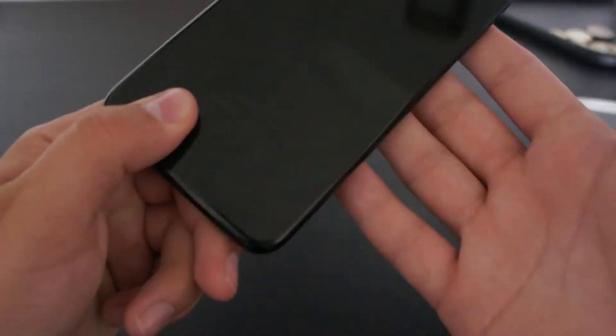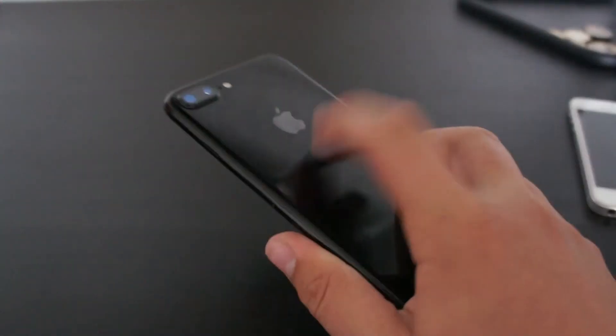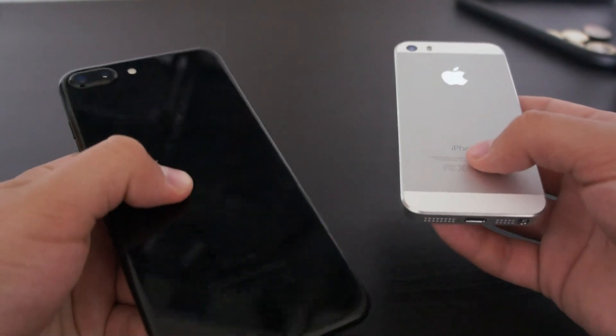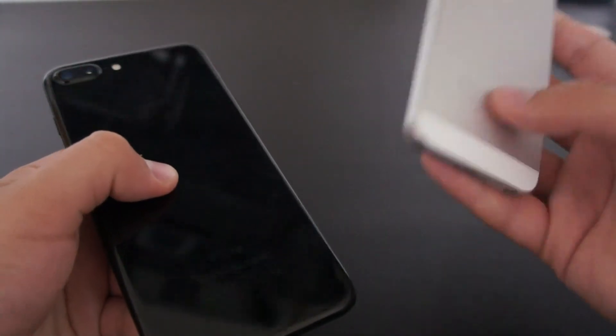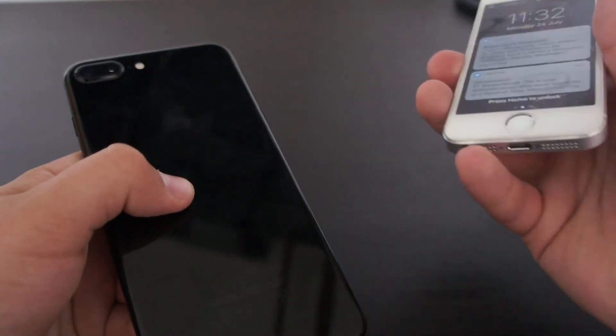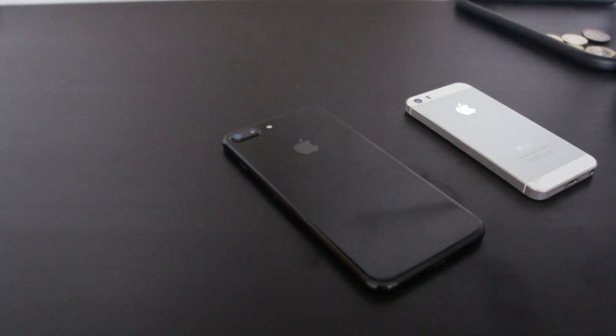I will be having a review soon of the Huawei Mate S — I did do a first 24 hours impression of it, and I've had that phone for maybe a month now, so I will be doing a full review of that soon. If you want, put in the comments whether you want me to do a comparison of the iPhone 7 Plus with iOS 11 and the iPhone 5S with iOS 10. Thank you for watching — I'm out.